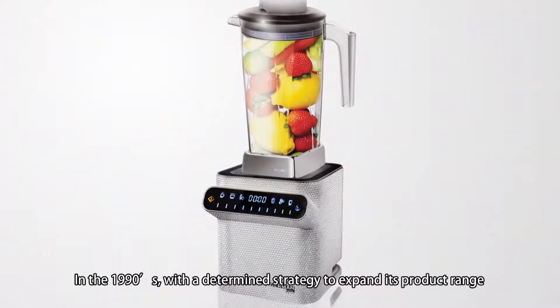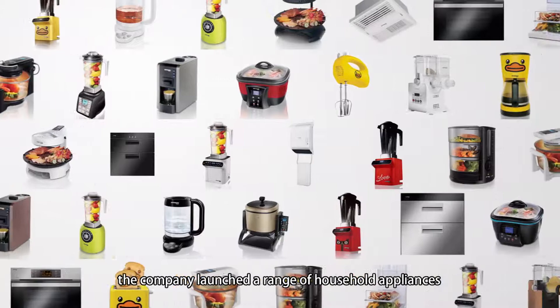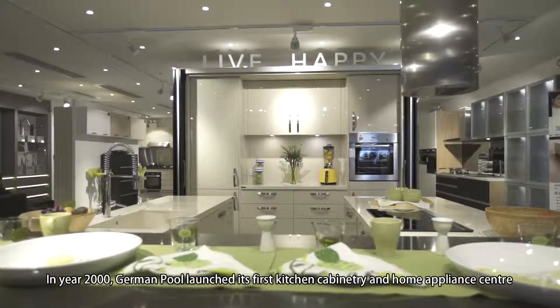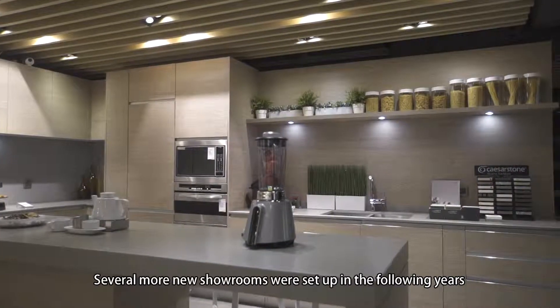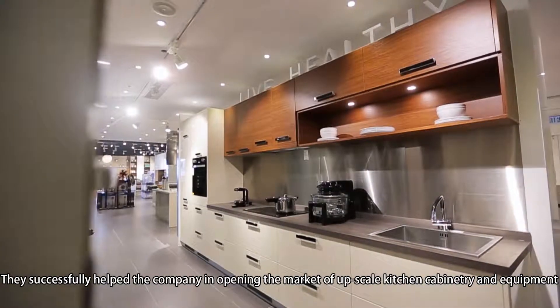In the 1990s, with a determined strategy to expand its product range, the company launched a wide range of household appliances to satisfy the tremendous demand of consumers. In the year 2000, German Pool launched its first kitchen cabinetry and home appliance center. Several more new showrooms were set up in the following years, successfully helping the company open the market of upscale kitchen cabinetry and equipment.